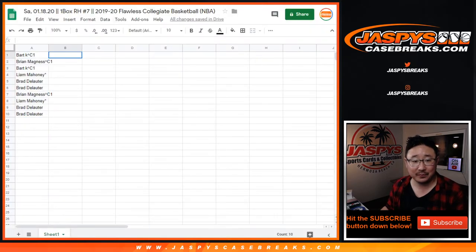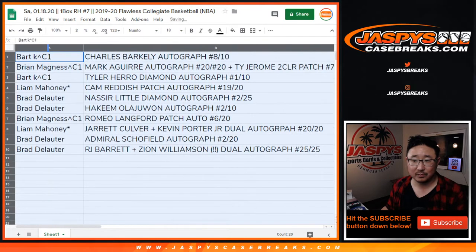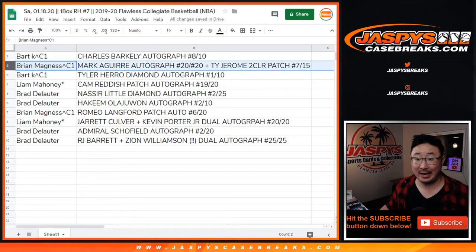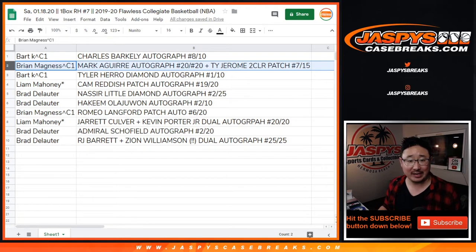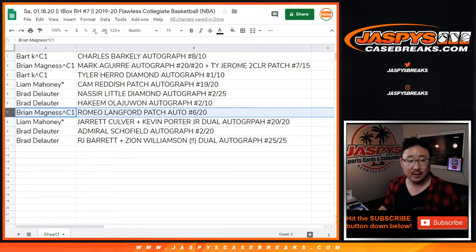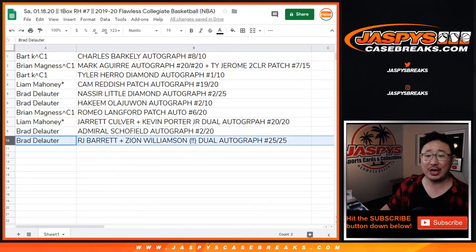So who got them? Bart with the Charles Barkley autograph — congrats. Brian, Mark Aguirre and Ty Jerome — you got the two hits there. Bart, Tyler Hero diamond autograph, one out of 10. Liam with a Cam Reddish 19 out of 20 autograph. Brad with the Nasir Little autograph, 2 out of 25. Brad with the Hakeem Olajuwon autograph, 2 out of 10. Brian with the Romeo Lankford patch auto, 6 out of 20. Liam with a Jarrett Culver and Kevin Porter Jr. dual autograph, 20 out of 20. Brad, Admiral Schofield autograph, 2 out of 20. And Brad, the R.J. Barrett Zion Williamson dual autograph, 25 out of 25.